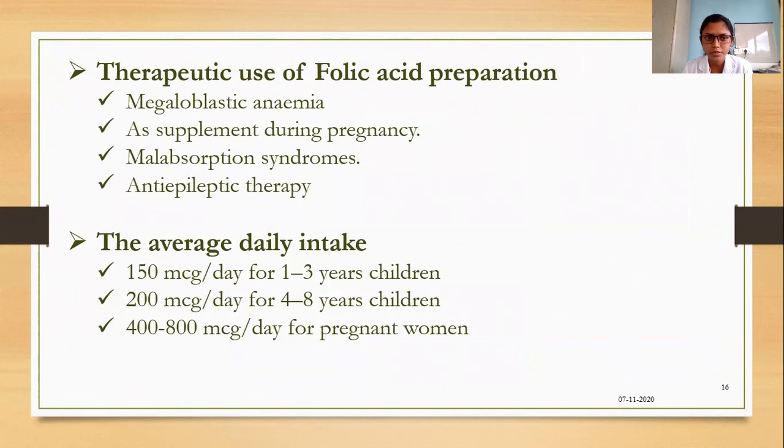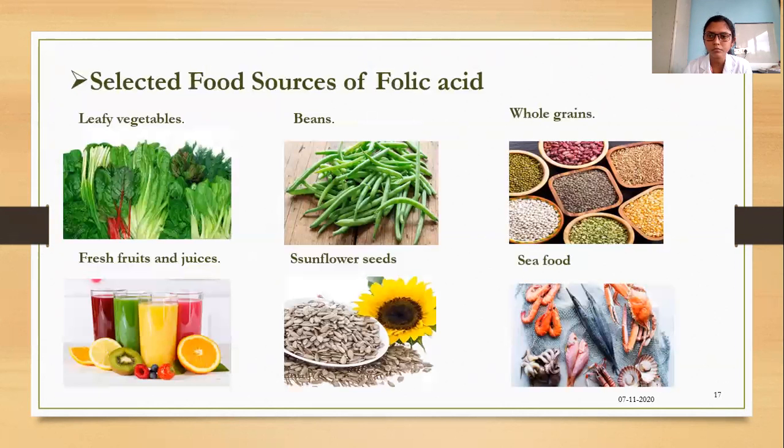Folic acid preparations are used for megaloblastic anemia, as a supplement during pregnancy, for malabsorption syndromes, and in antiepileptic therapy. Average daily intake is around 150 micrograms per day for children aged 1 to 3 years, 200 micrograms per day for children aged 4 to 8 years, and 400 to 800 micrograms per day for pregnant women. Food sources include all leafy vegetables, beans, whole grains, fresh juices, sunflower seeds, and seafood.